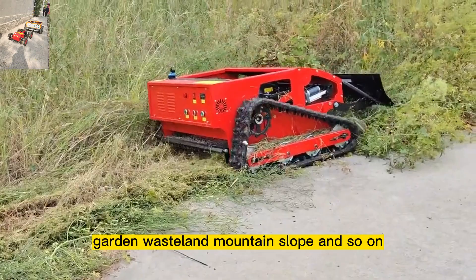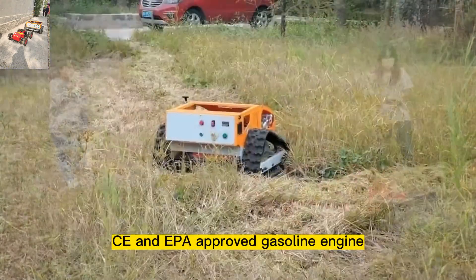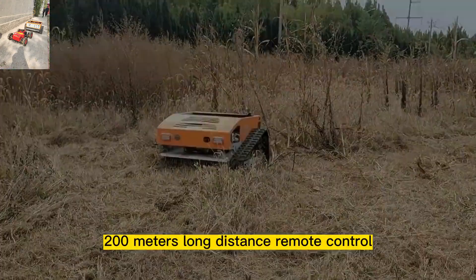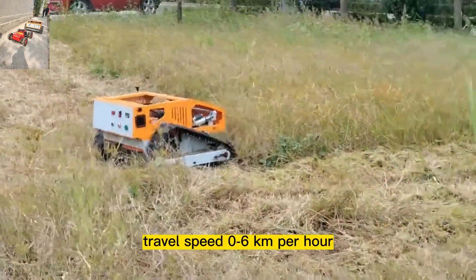The remote control lawn mower adopts a CE and EPA approved gasoline engine with adjustable blade height, controlled by remote control. It offers 200 meters long-distance remote control and a travel speed of 0.6 kilometers per hour.